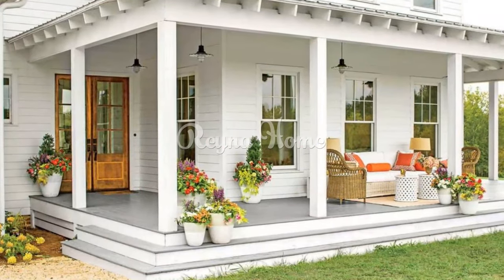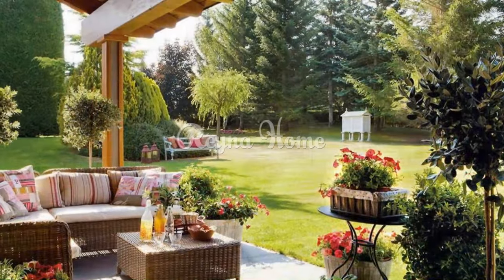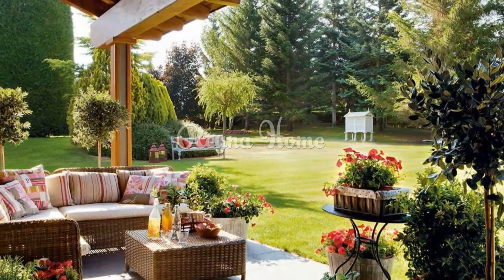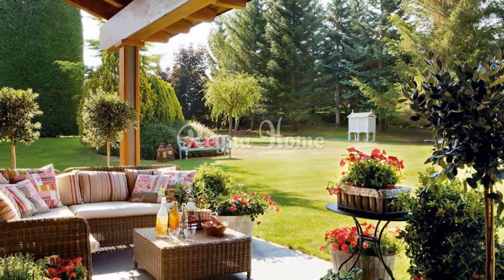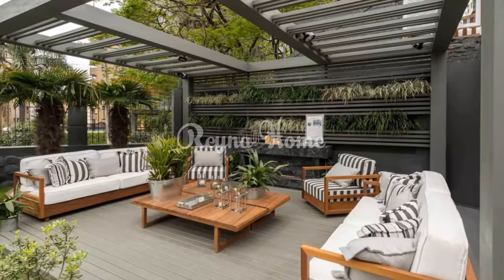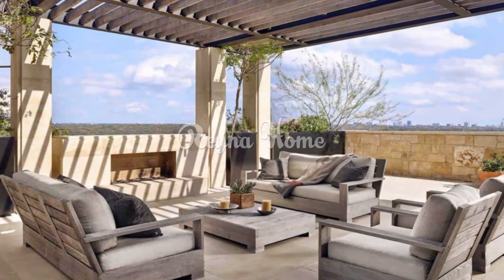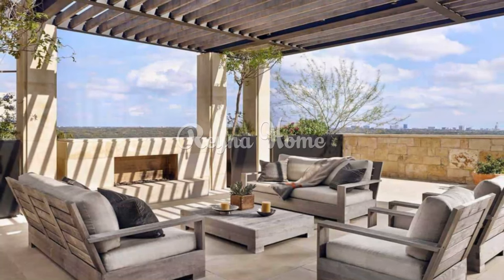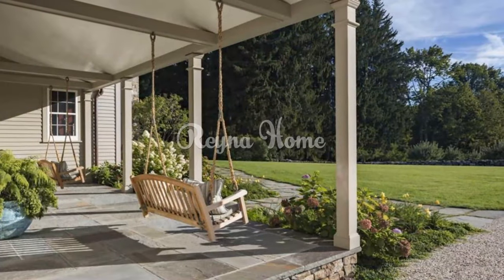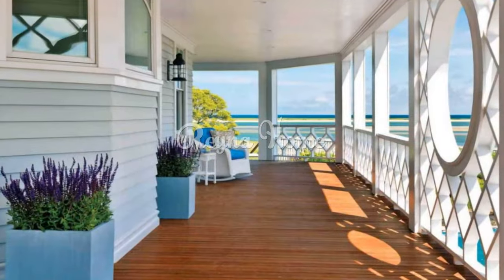Update existing furniture with colorful cushions and throws that evoke the spirit of spring. Elevate outdoor dining with charming placemats, napkins, and seasonal tableware. Incorporate water features such as bird baths and fountains to attract birds and add a soothing auditory dimension. Introduce sculptures and wind chimes to capture the essence of the season and enhance visual interest.